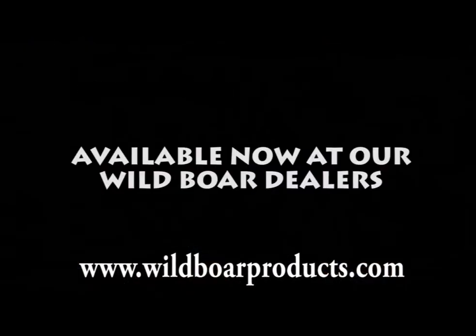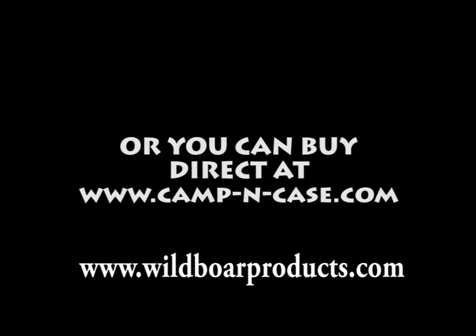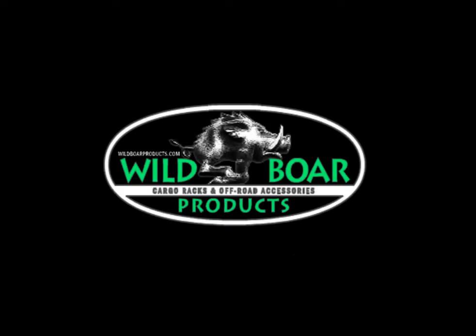Available now at our Wild Boar dealers, or you can buy direct at www.camp-in-case.com. Wild Boar Products.